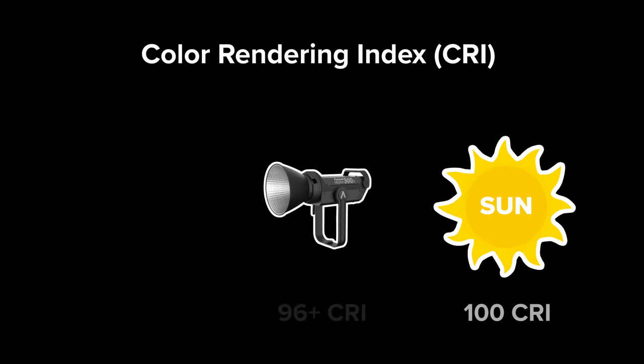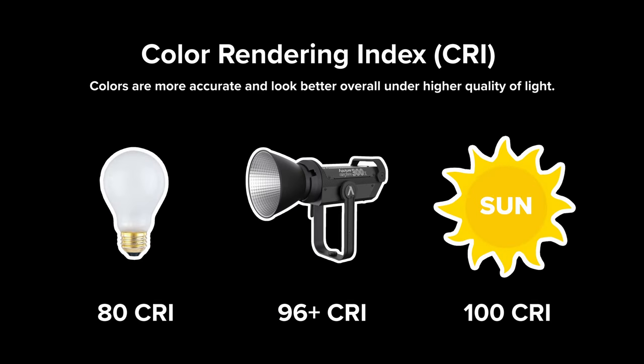You don't need expensive lighting to make a shot look good. Yes, better lighting has better color accuracy, higher output, etc. But that isn't the point of this video. Start with what you have and grow from there. Today, the goal is to create professional lighting for a simple shot with only $32.